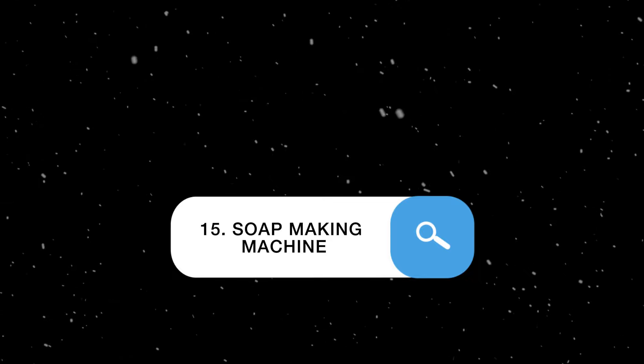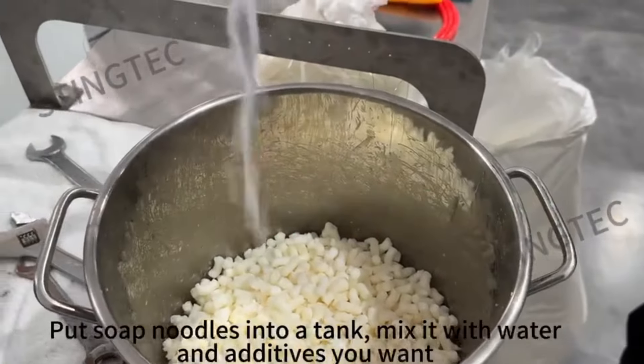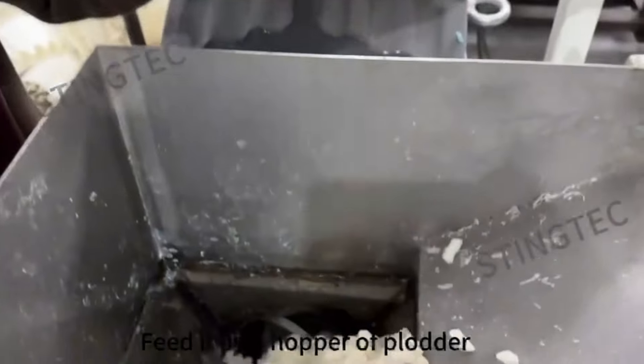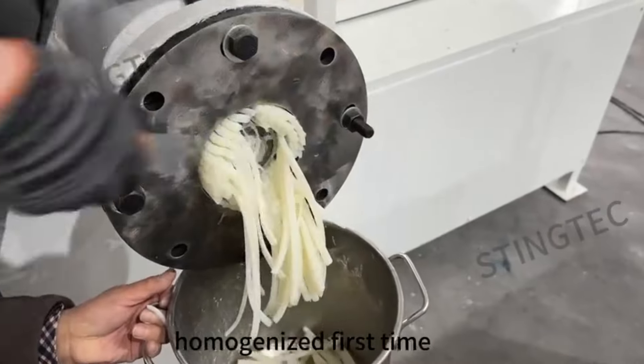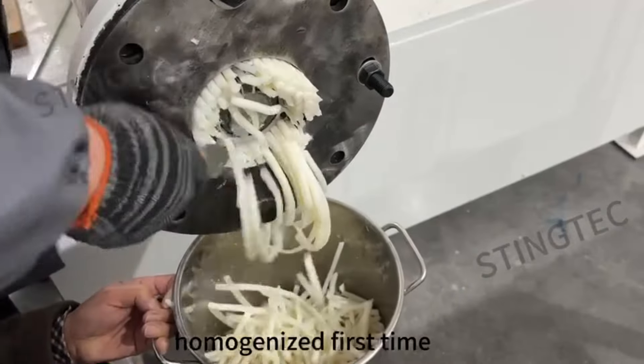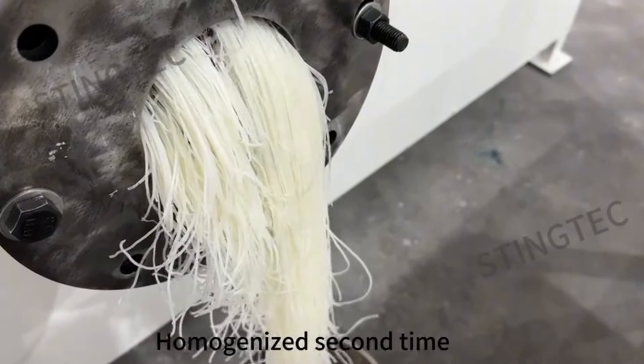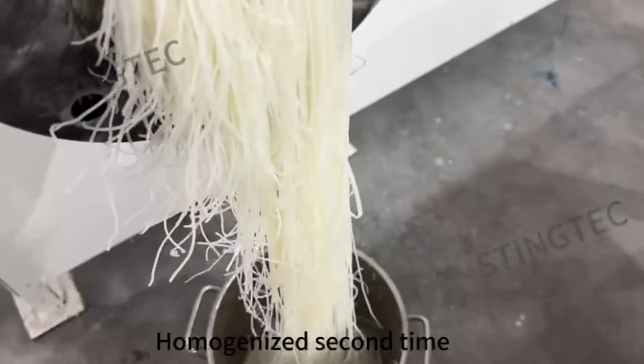Soap making machine: automates the mixing, pouring, and setting of soap ingredients. Ideal for producing consistent and high-quality handmade soaps. It's used in businesses creating artisanal soaps, custom fragrances, and skincare products.